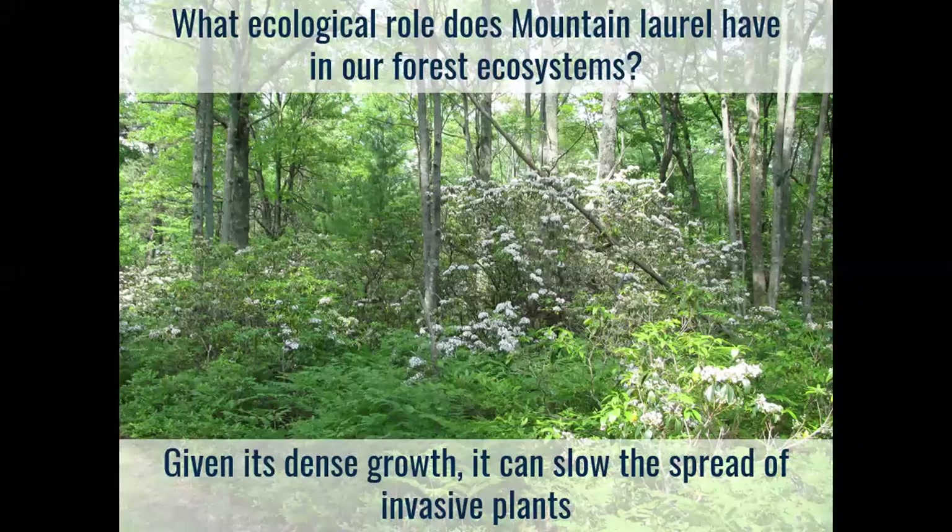One positive to mountain laurel's dense growth pattern, especially on forest edges — which we have a lot of now in Pennsylvania whether it's a road edge, pipeline edge, well pad edge, or timber sale edge — is that the dense growth tends to slow the spread of non-native invasive plants into the interior parts of the forest. Anytime I can see that mountain laurel is a strong competitor on the edge of a forest, I feel a little better that that forest has a buffer from some of these aggressive non-native plants.